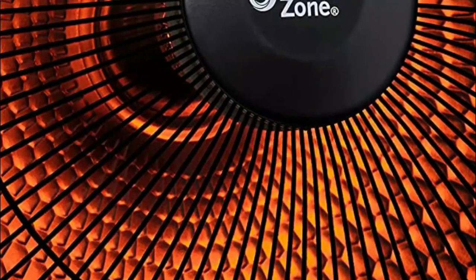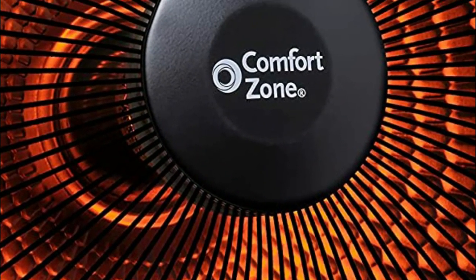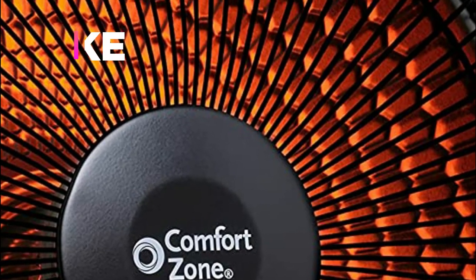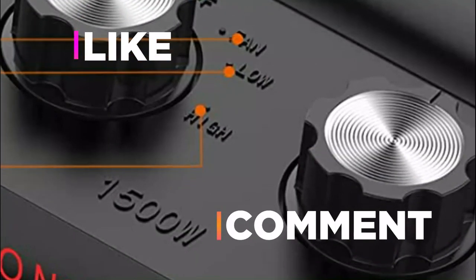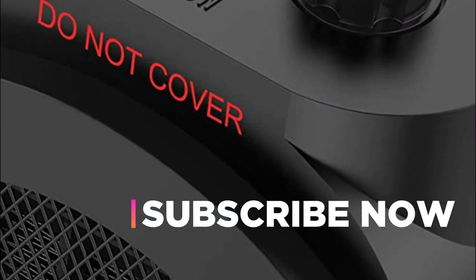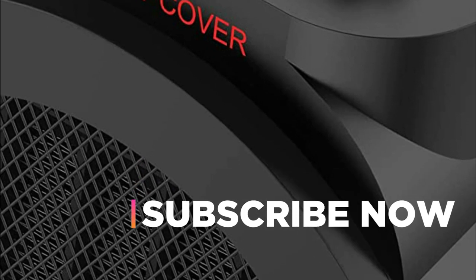Hope you found this video helpful in finding out the best fan heaters. If you found this helpful, please give a like, comment your valuable opinion, and tell us which one is perfect for you. Subscribe to our channel to get the latest updates on different product reviews.